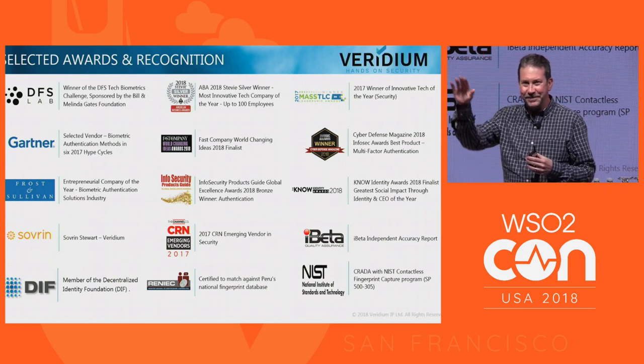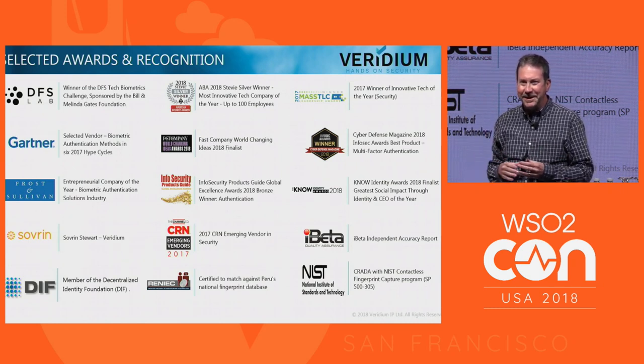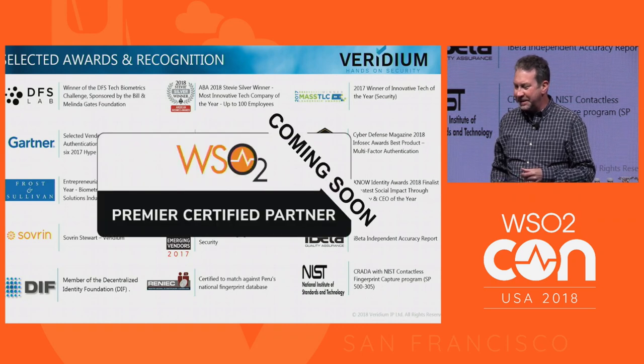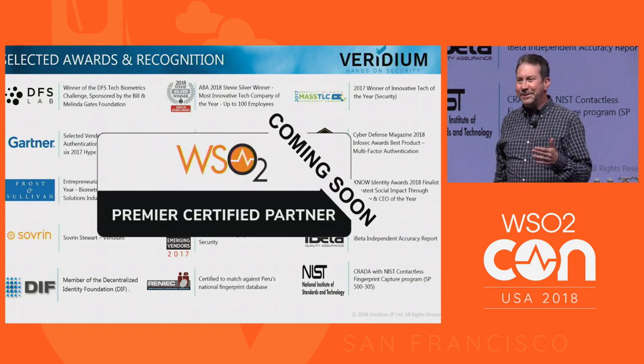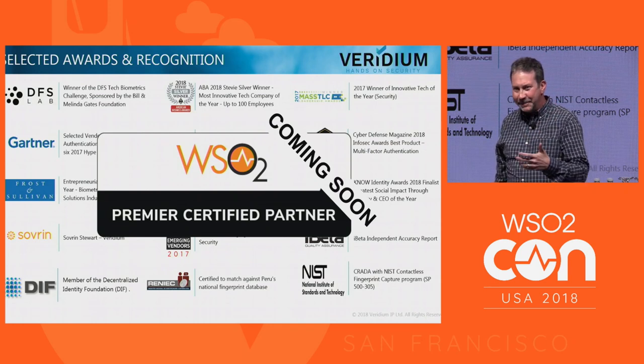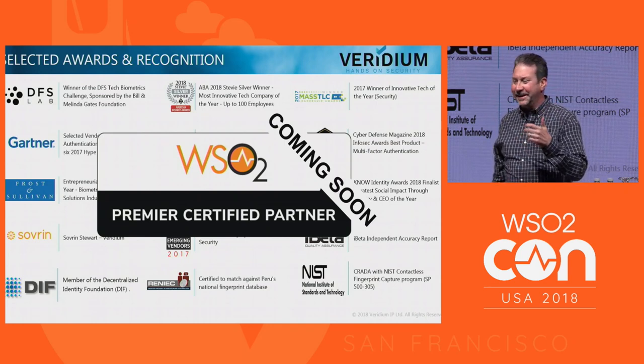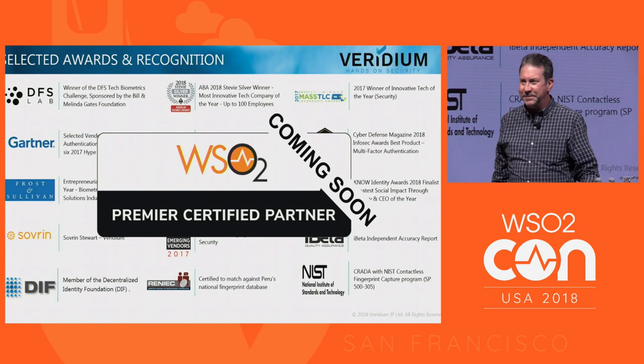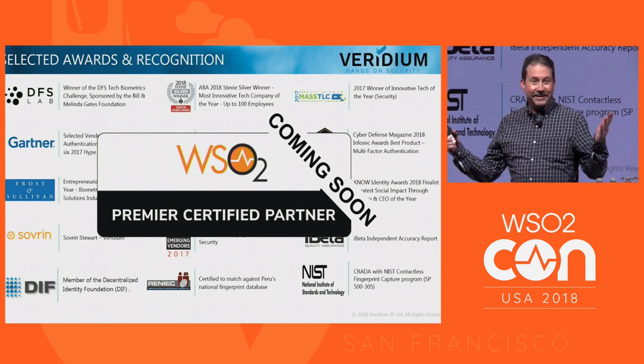We're also working with blockchain identity — work funded by the U.S. Department of Homeland Security. We're a member of the Sovrin Foundation and the Decentralized Identity Foundation. We're bringing biometrics to blockchain to push your biometric data back to you so you hold it, not in some silo — addressing privacy concerns around server-side biometric storage. We're really excited about the new WSO2 partnership program revamp. We have lots of customers pulling for this, and we're on the cusp of OEM-ing this within our product. Please approach me if interested.